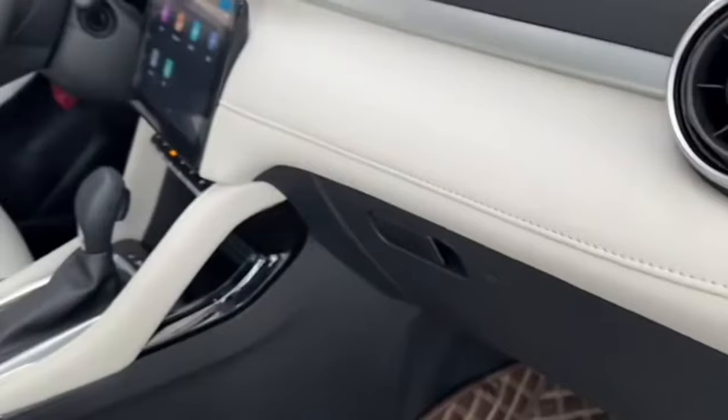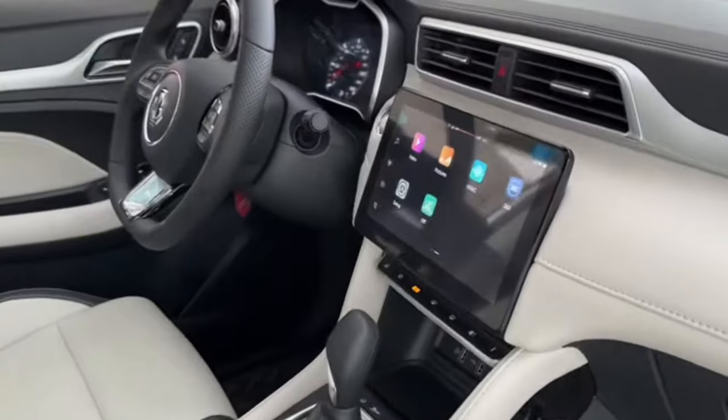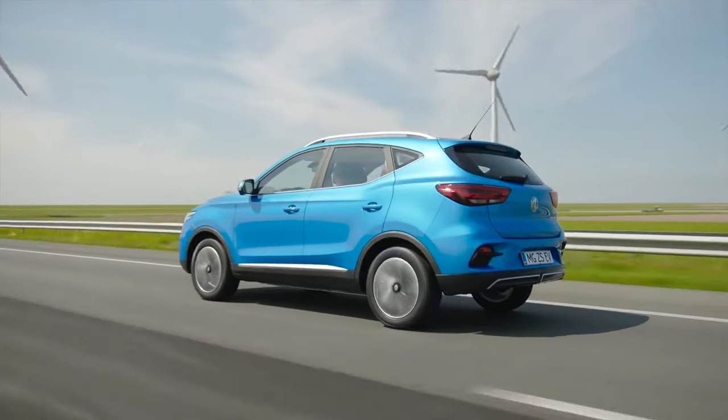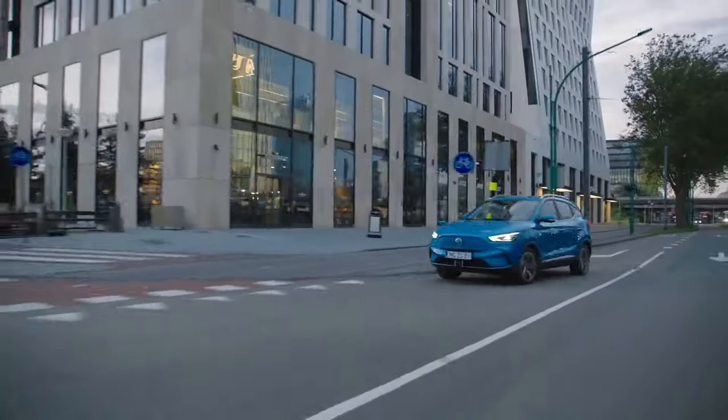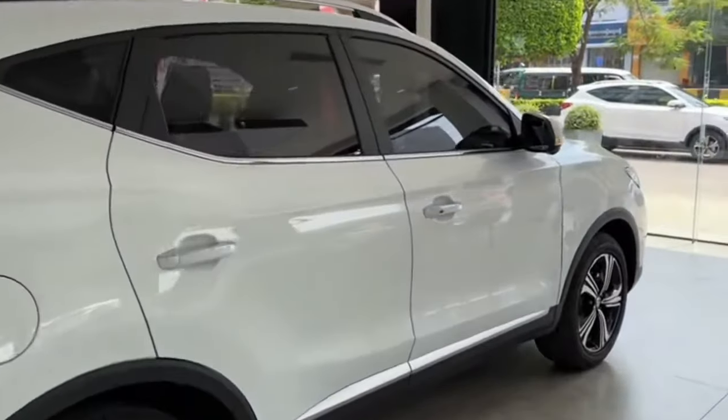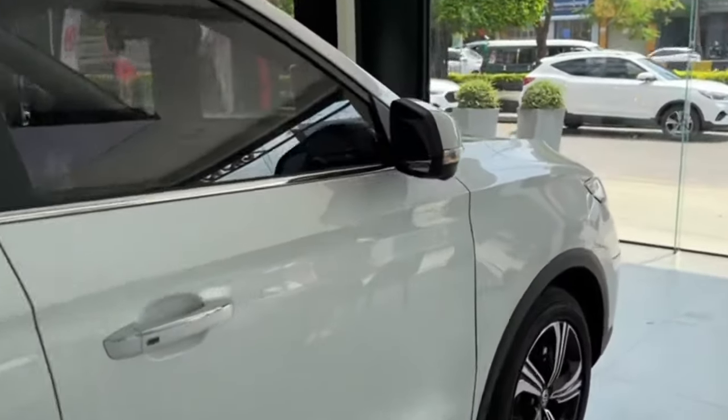Performance and handling — where power meets precision. The 2024 MG ZS redefines what a compact SUV can achieve. Choose between the spirited 1.5-liter naturally aspirated engine, delivering impressive fuel efficiency, or the optional 1.3-liter turbocharged engine for an extra dose of exhilarating power.